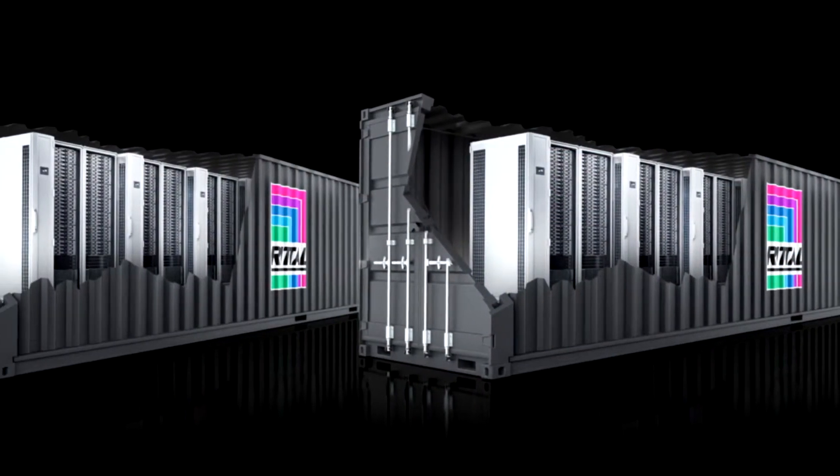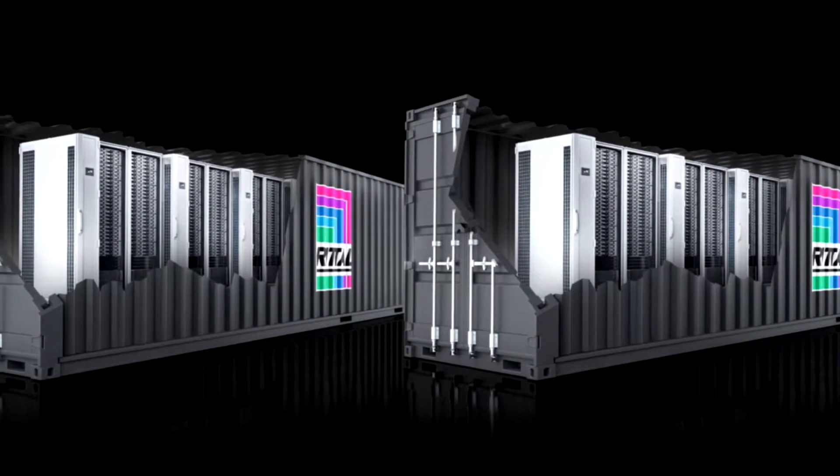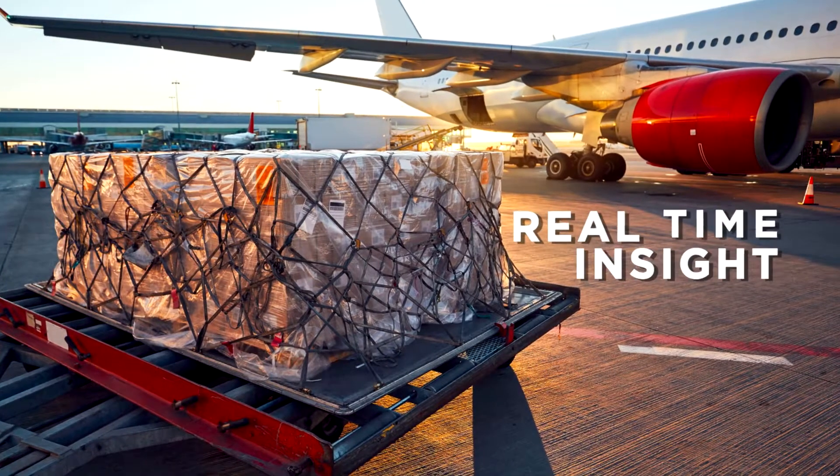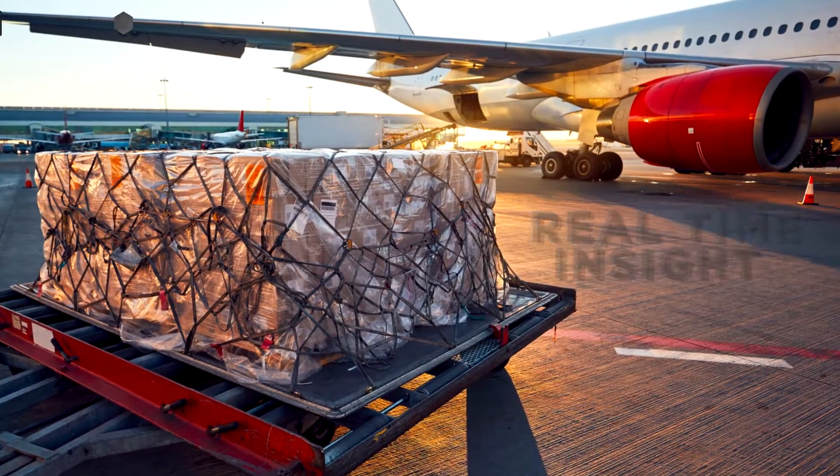As a result, businesses are moving IT infrastructure to the edge of their networks to increase data capacity, reduce latency, and deliver real-time insight into their enterprise management systems.